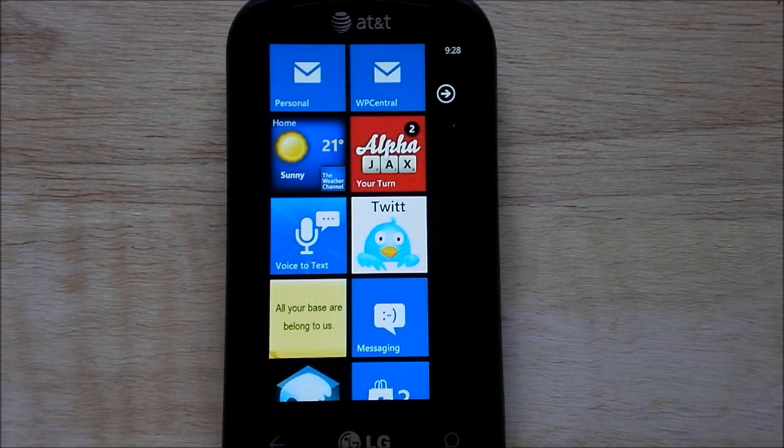Hey everybody, Daniel Rubino here with WP Central, and today I want to give you a quick tour of Twit, a somewhat new Twitter application to the marketplace. It's actually just version 2.0, but a lot of people have asked me to do a video tour of it just because it costs 99 cents and there's no trial for it, which is kind of a shame.